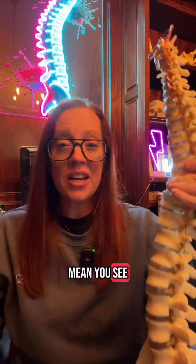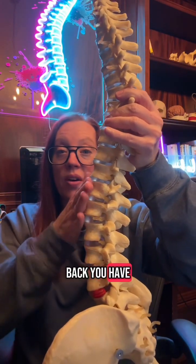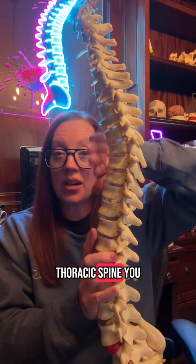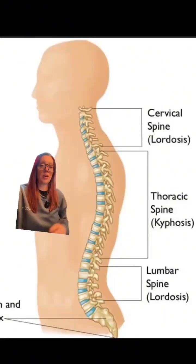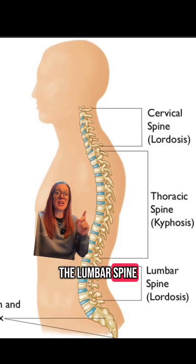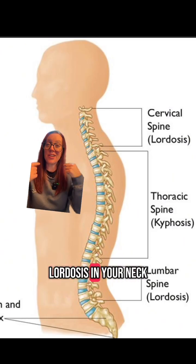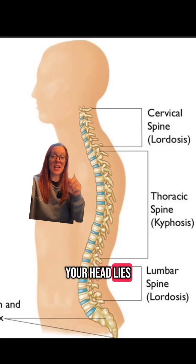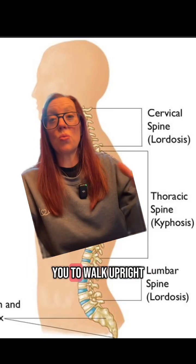What does that mean? Our spine has a natural curvature — in the lower back you have a curvature called a lordosis, in the thoracic spine you have a kyphosis, and in the neck you have an additional lordosis. You can see the lordosis in the lumbar spine, kyphosis in the thoracic spine or your chest, and then a lordosis in your neck. These curvatures are all natural to ensure that your head lies straight above your pelvis, allowing you to walk upright.